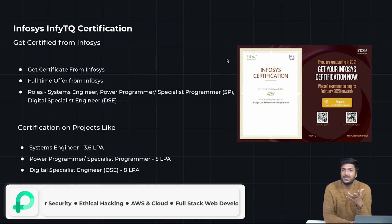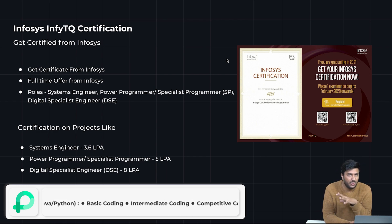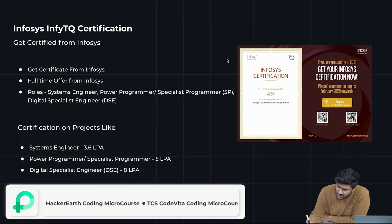Many of you may not know about Prep and Stuff. We are the largest and most visited website for placement preparation. We specifically focus upon final year graduates — basically, people who are going to get jobs. Let me go ahead and explain what the InfiTQ certification is.